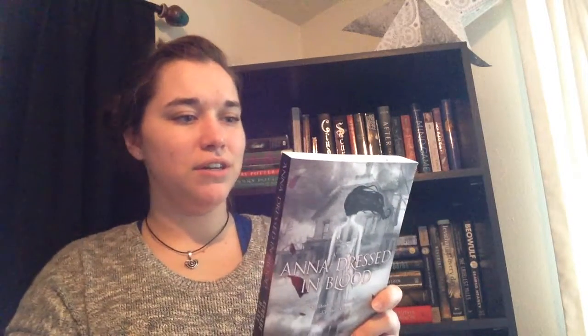The fourth creature of the night is a ghost. For that, I chose a book that I haven't read yet — it's on my TBR. It is Anna Dressed in Blood. It's about a ghost hunter named Cass who travels the world hunting ghosts after one killed his father. He comes to a town with a house haunted by a ghost named Anna Dressed in Blood, who kills everybody who steps over the threshold. Just your average boy meets girl, girl kills people story.